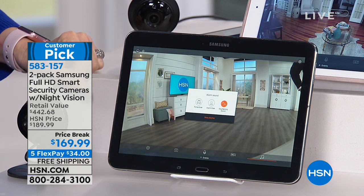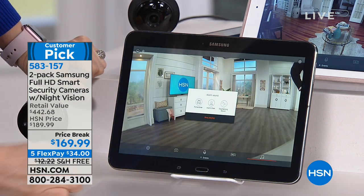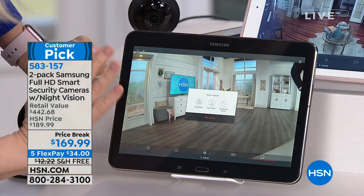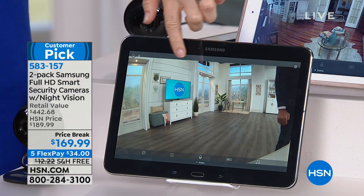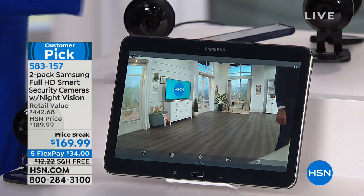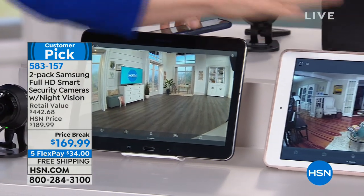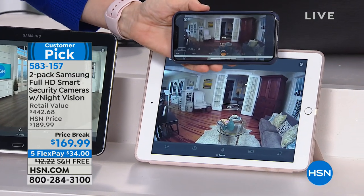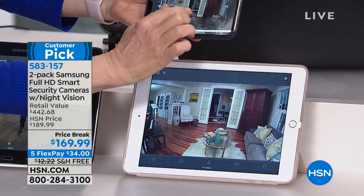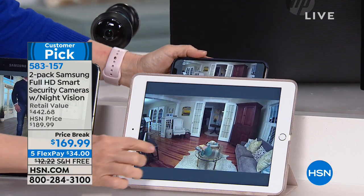If someone comes to the door, you can set off a dog barking remotely from the free app. Here's the feed right now from the HSN studio — and I'll show you my house live from a tablet. It can also be from your phone. You and your kids and your husband can all share the app. You can also pinch and zoom because it's 1080p and crystal clear with an extra-wide-angle lens.